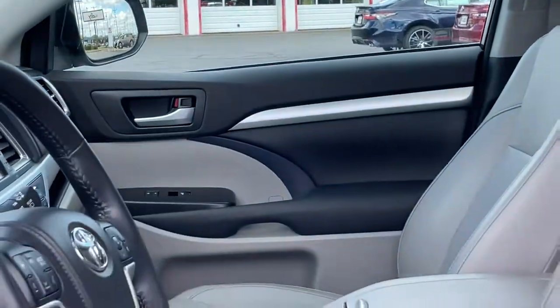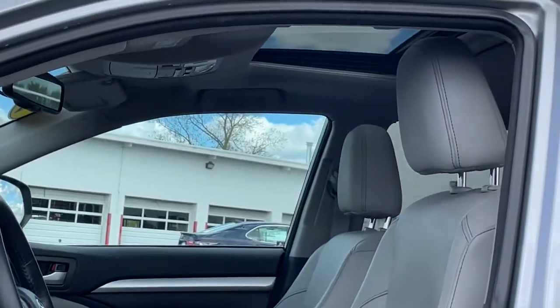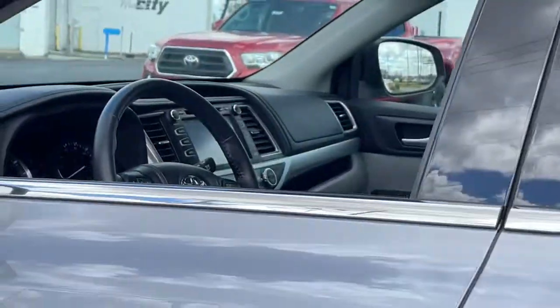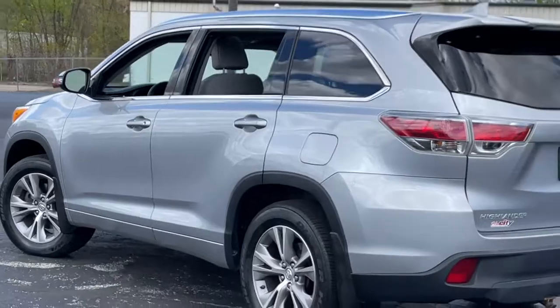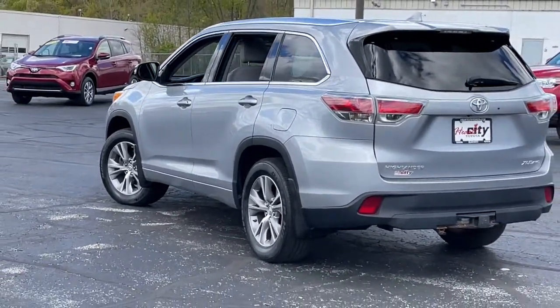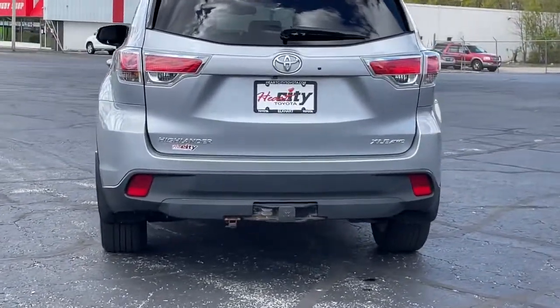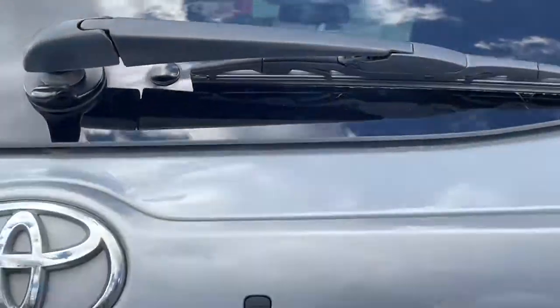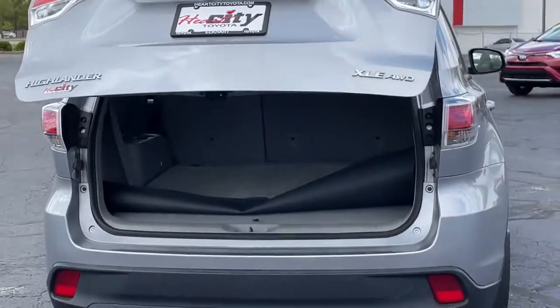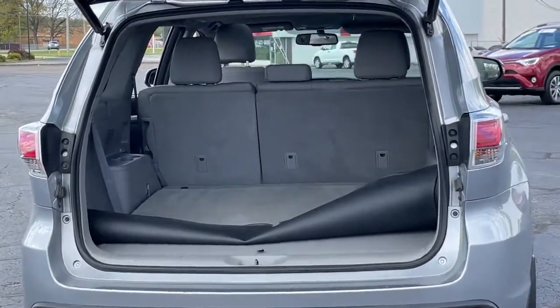Feel the confidence that comes standard with this safe and solid Highlander. It's waiting for you, and our professional team is eager to give you an outstanding test drive experience. Stop in today — enjoy that day! Thank you.